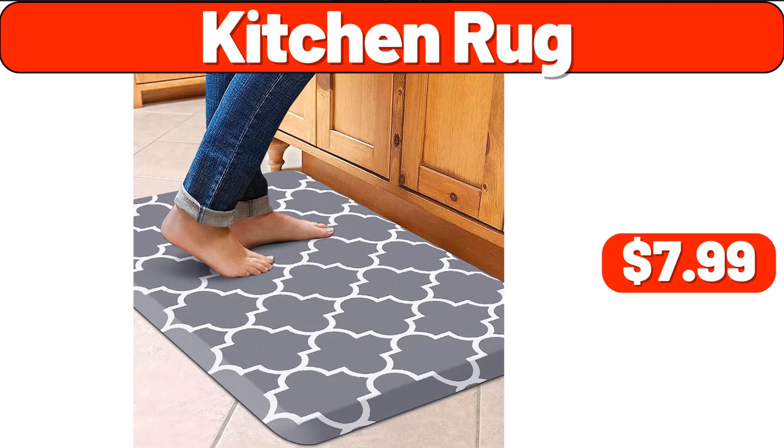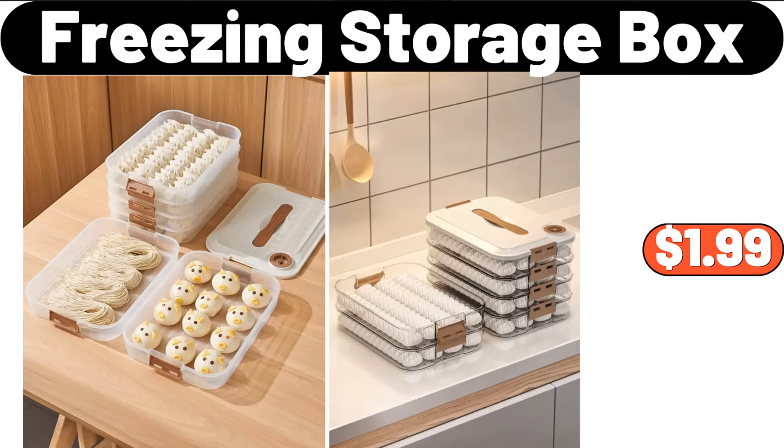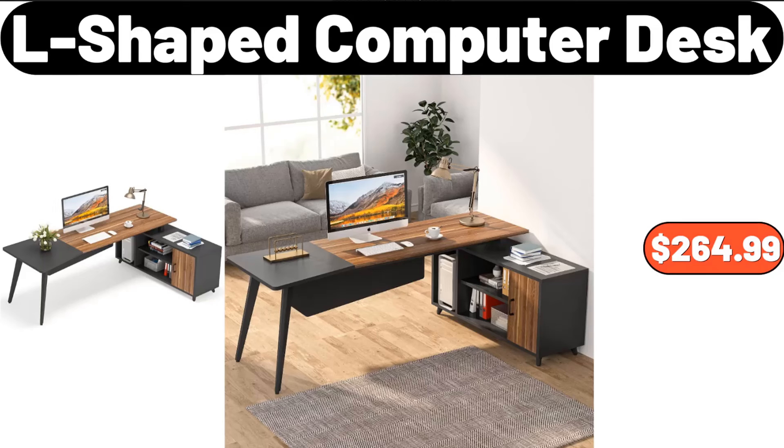Kitchen Rug, $7.99. Ceramic Rectangular Salad Plates, Set of 6, $26.79. Freezing Storage Box, $1.99. L-Shaped Computer Desk, $264.99.